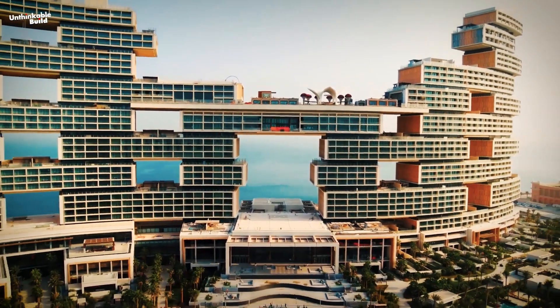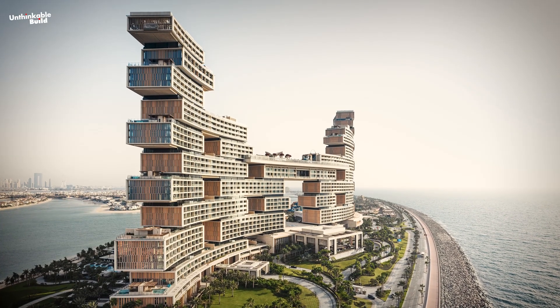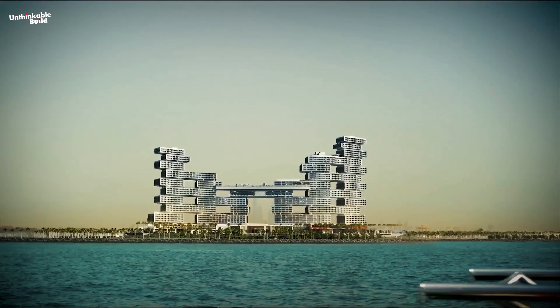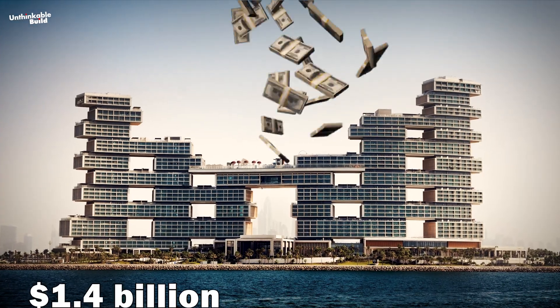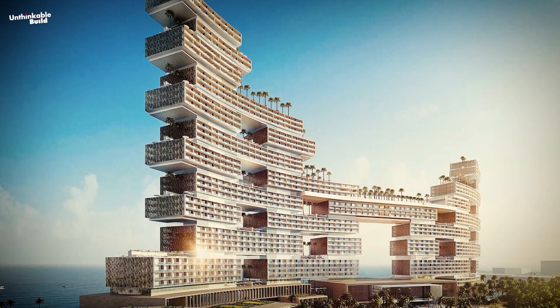This is Royal Atlantis, another landmark of Dubai innovation, which has completely changed the concept of luxury lifestyle. 185 meters above sea level and spread over an area of 63 hectares, this mega project of $1.4 billion consists of 43 floors on the coast of Dubai.